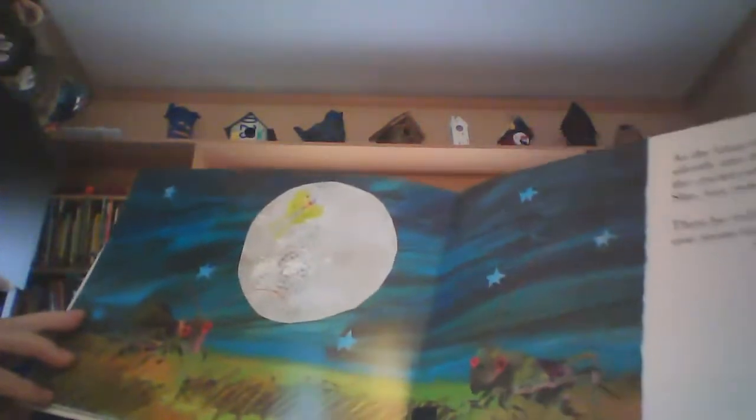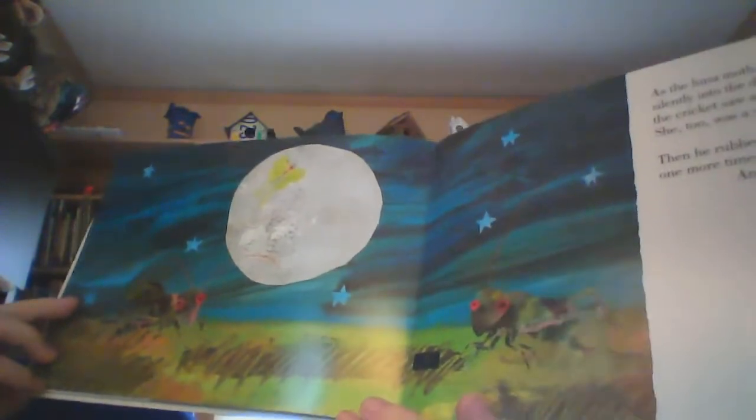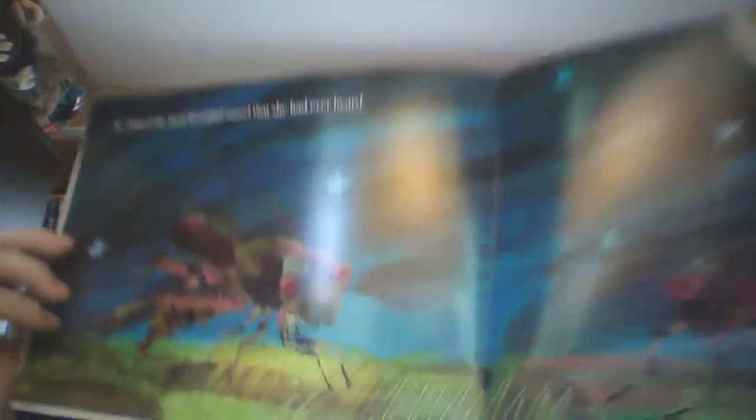A luna moth sailed quietly through the night, and the cricket enjoyed the stillness. Beautiful. As the luna moth disappeared silently into the distance, the cricket saw another cricket. She, too, was a very quiet cricket. Then he rubbed his wings together one more time, and this time he chirped the most beautiful sound he had ever heard. Do you hear it? That's the cricket sound.